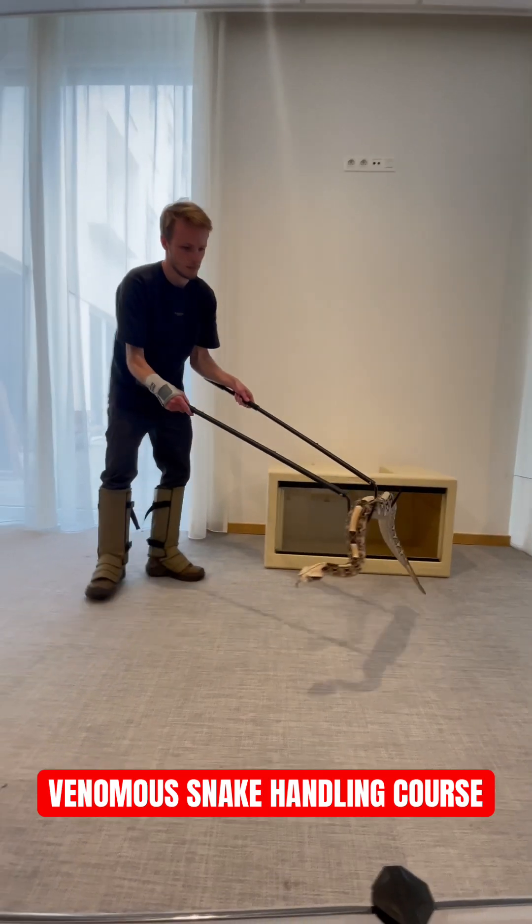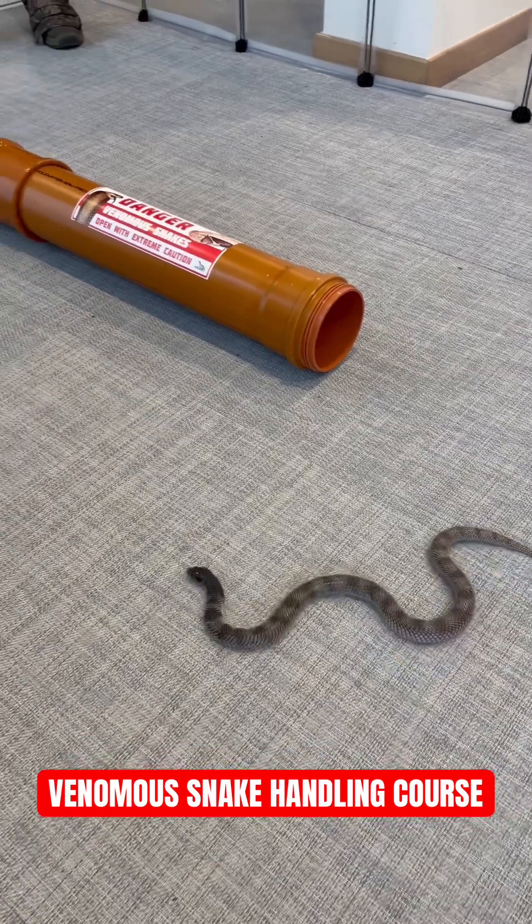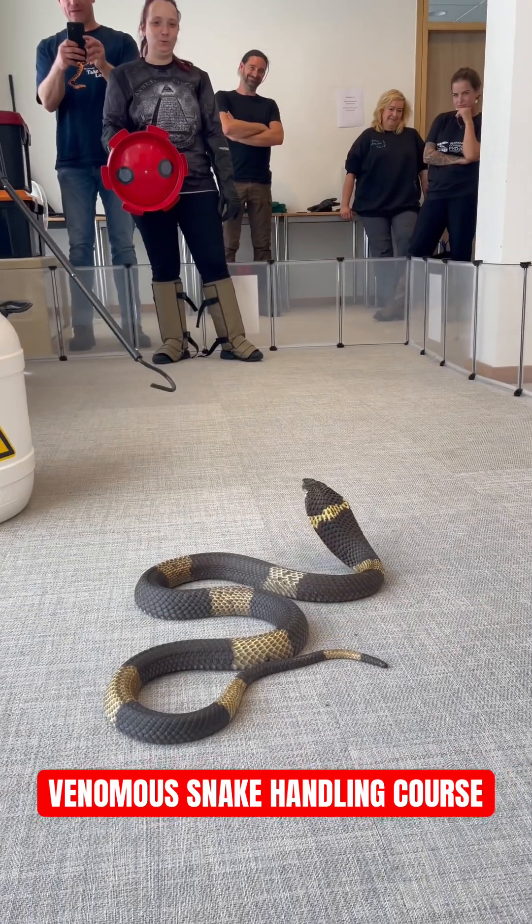A gaboon viper — truly magnificent animal. After that, it's time for the elapids, and we end our day manipulating this big snouted cobra.